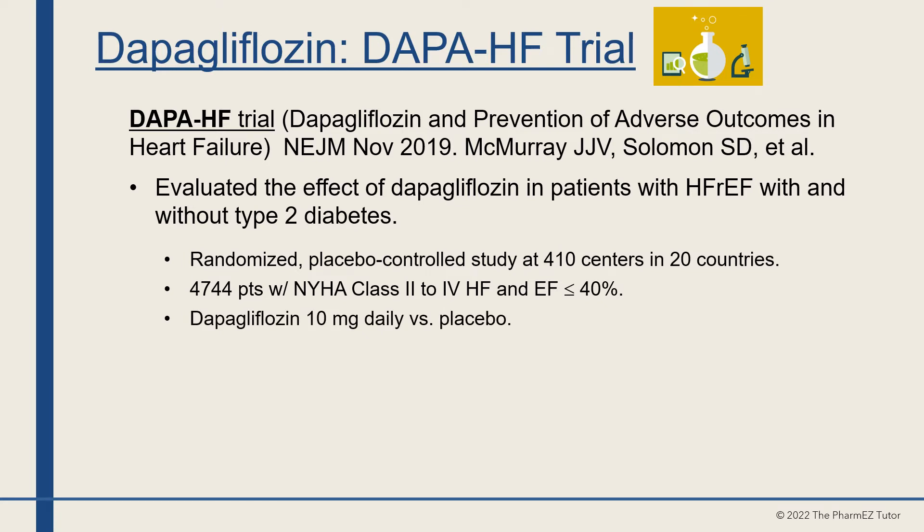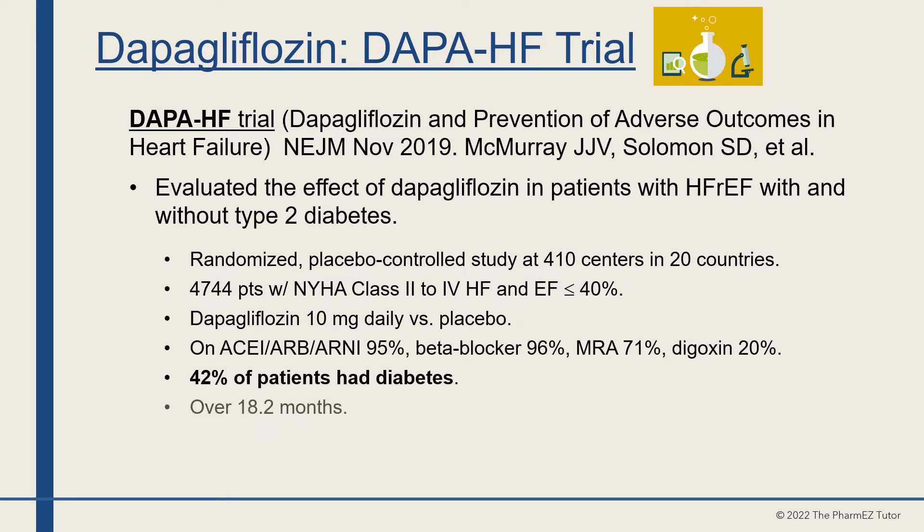Dapagliflozin 10 mg per day was compared with placebo. 95% of patients were taking an ACE inhibitor, ARB, or ARNI; 96% beta-blockers; 71% mineralocorticoid receptor antagonists; and 20% digoxin. 42% of patients had diabetes, and the trial ran for over 18.2 months.